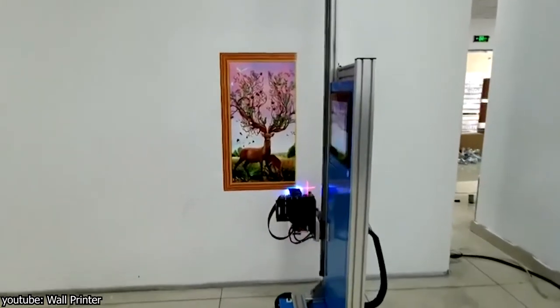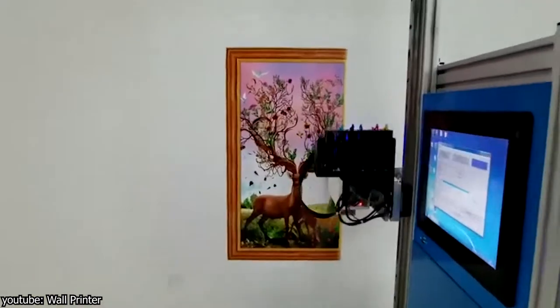This is a wall printer, and it can basically print any digital image on virtually any surface.